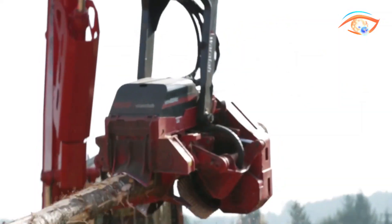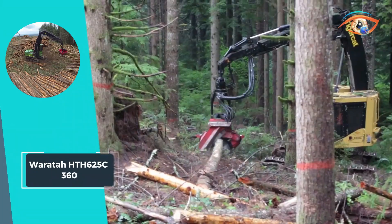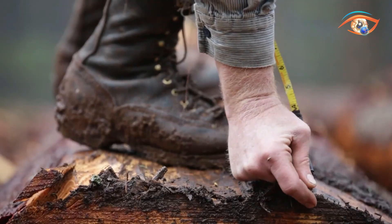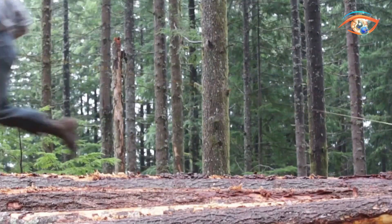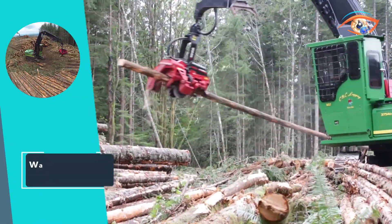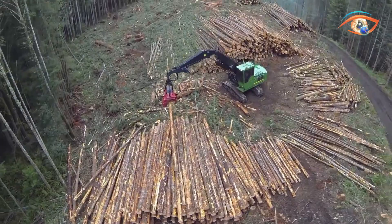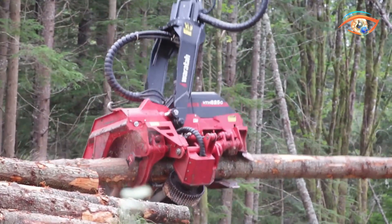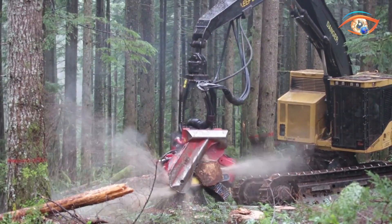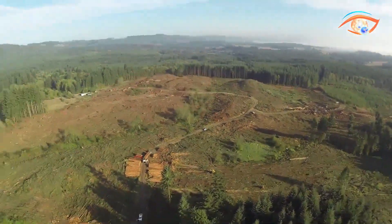The Waratage 625C360 Harvester Head stands out as a powerful and versatile solution for the forestry industry, offering enhanced performance with its unique continuous 360-degree rotation option. Weighing in at 4,390 kg, this harvester head is designed for efficiency and durability. With a maximum feed roller opening of 850 mm and an impressive sawing capacity of 900 mm, it effortlessly handles large trees and diverse forestry challenges. The H625C360 is optimized for carriers in the 35-plus metric ton range, combining cutting-edge technology with robust construction.